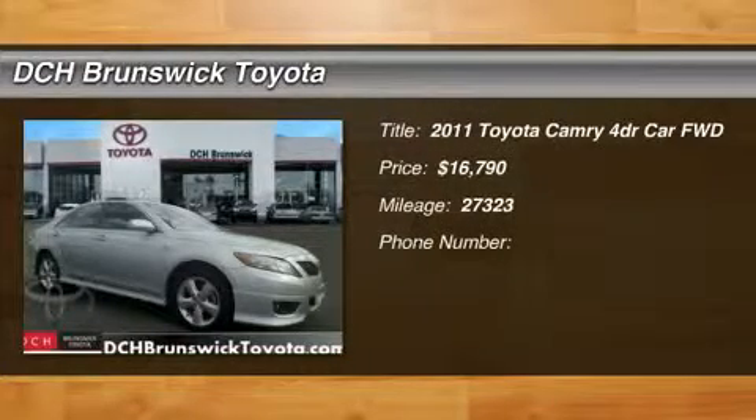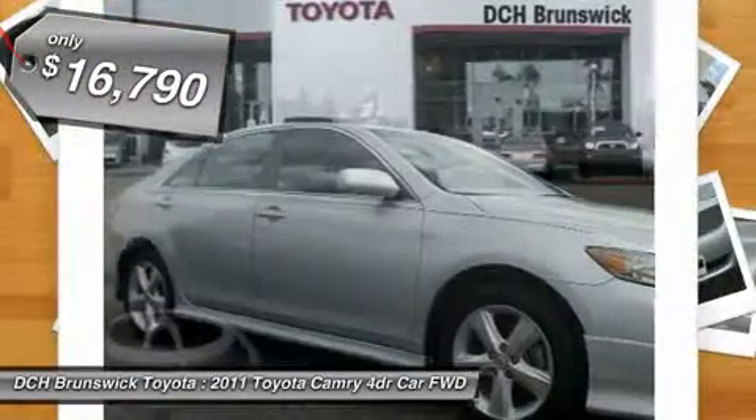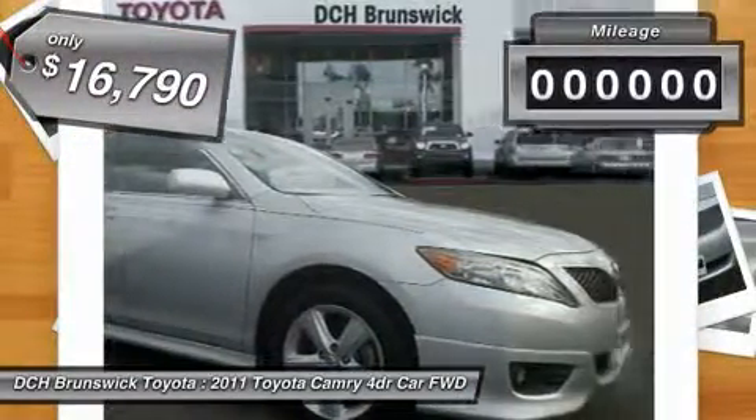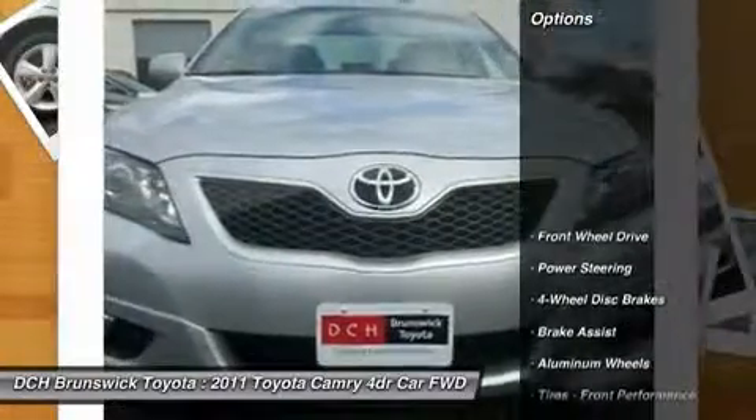2011 Camry. Toyota Camry is an affordable midsize car, reliable and a great comfortable commuter car, and is priced below $20,000. This vehicle has less than 30,000 miles. Here are some of this vehicle's great options.